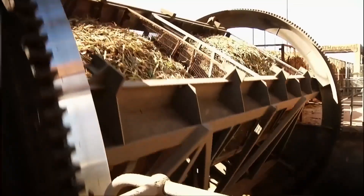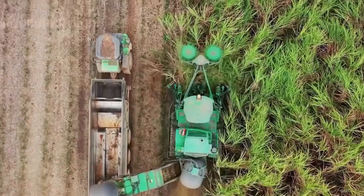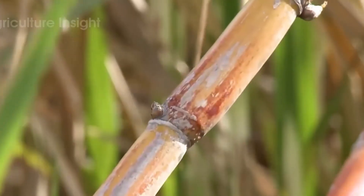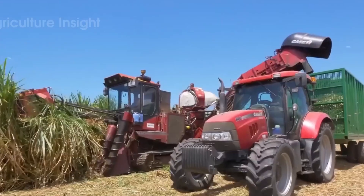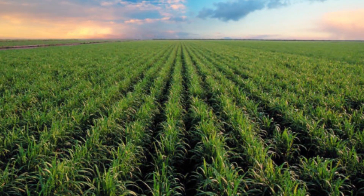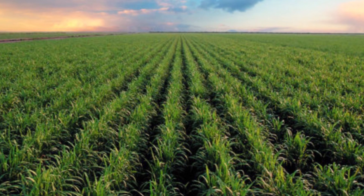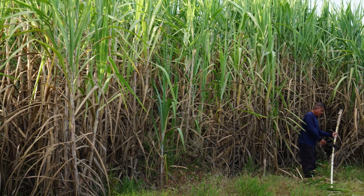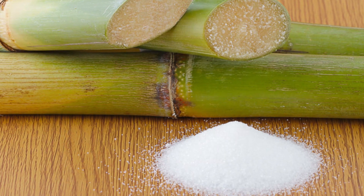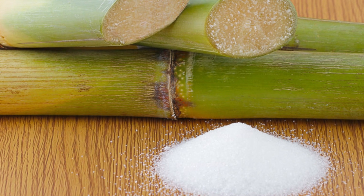From field to factory, the journey of sugar begins in vast agricultural fields where either sugarcane or sugar beets are cultivated. These two plants may look completely different, but they both store sucrose in their tissues that can be extracted through similar industrial processes. Sugarcane, a tall grass resembling bamboo, thrives in tropical and subtropical climates. It takes about 12 to 18 months to reach maturity, growing up to 15 feet tall, and up to 18% of its weight is sucrose.